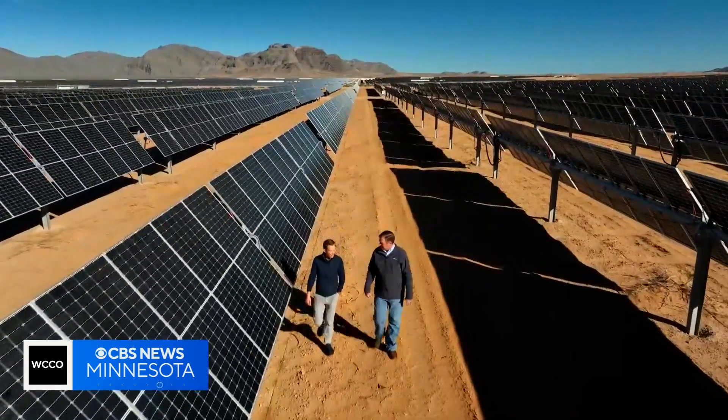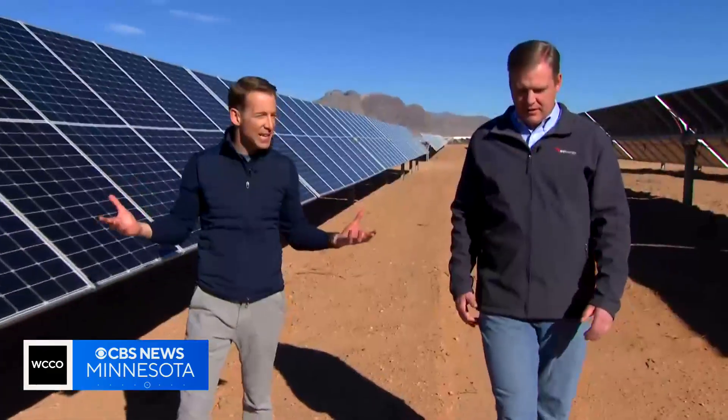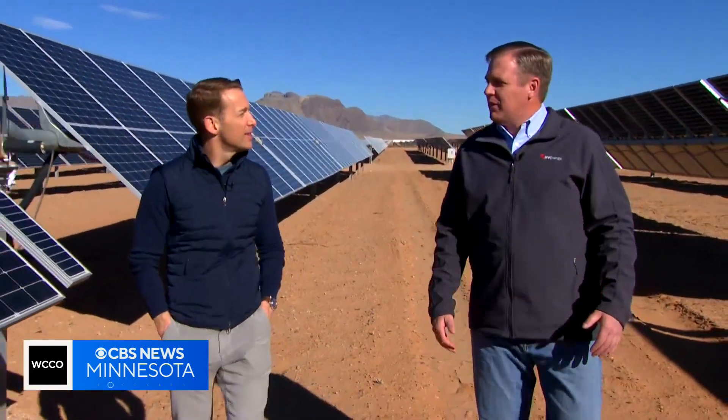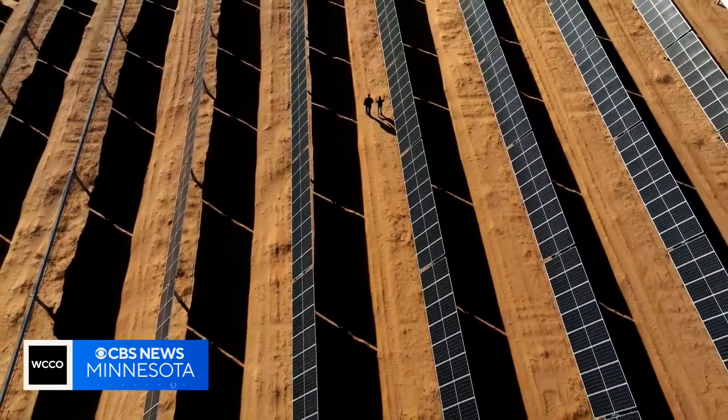Doug Cannon is its CEO. How much energy does it take to power Super Bowl Sunday? It'll be over 10 megawatts — that's about equivalent to 46,000 homes.